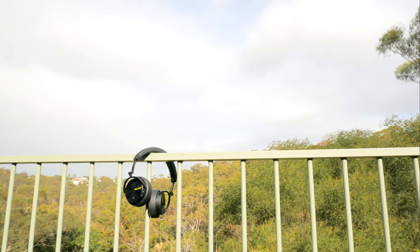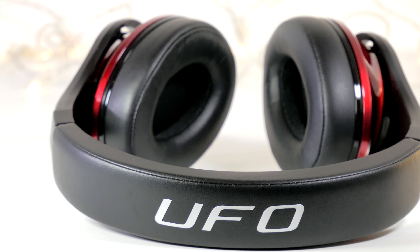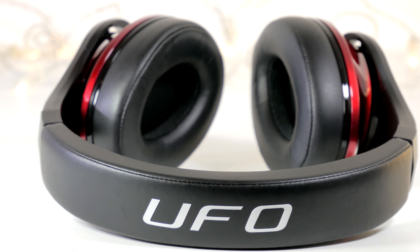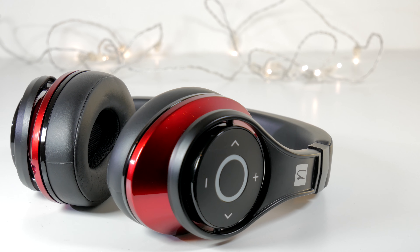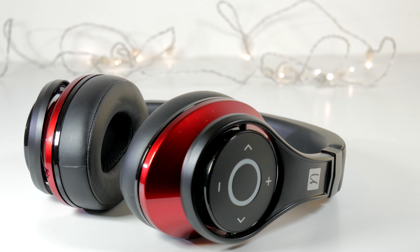Next item is the colossal Bluedio UFO, another Bluetooth headphone with 8 drivers. The amount of bass and power this headphone can deliver is mind-blowing. Both these headphones are review units.